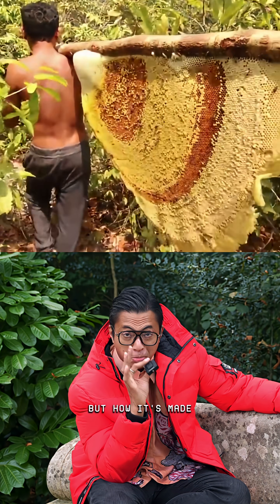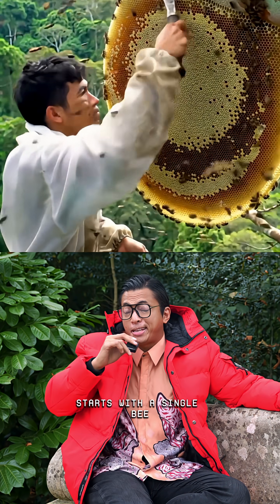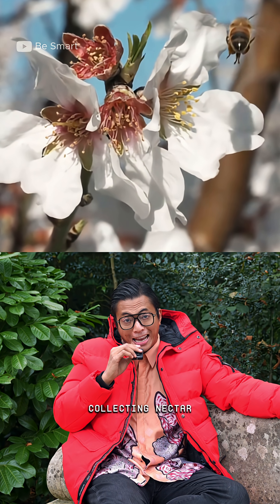Honey is sweet, but how it's made is actually not so sweet. Every drop of honey starts with a single bee, flying flower to flower, collecting nectar like liquid sunlight.